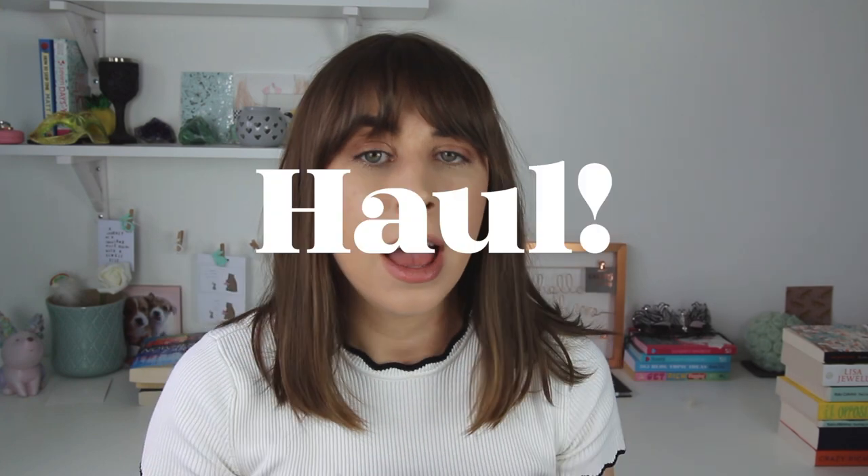Hey and welcome back to our channel. Today I am doing a back-to-school stationery haul and all of the pieces I have today are from Fox and Star, which is a really cool online stationery shop. The video is hashtag not sponsored.